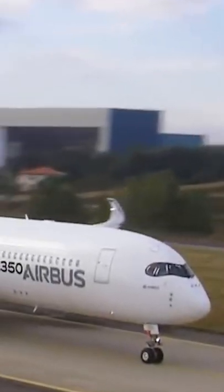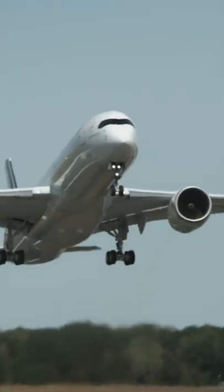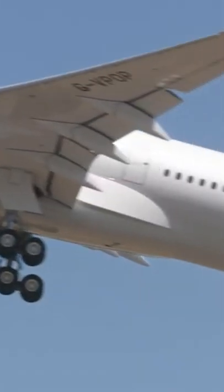The A350 also has its variants and their differences. The A350-900 has a two-wheel main gear. As for the A350-1000, it has a three-wheel main gear.